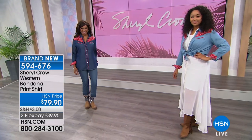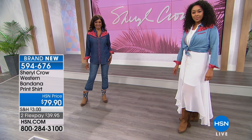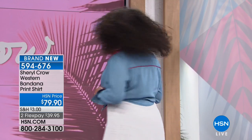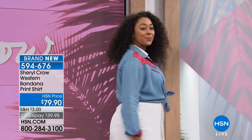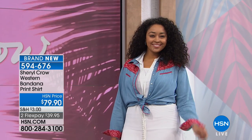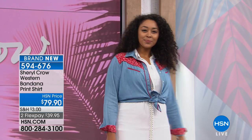Don't forget, go to hsn.com. Shop Sheryl Crow's entire collection. There's a lot of goodies there that maybe you haven't had a chance to see yet. But now we're going to be talking about the bandeau print shirt — $79.90 in the light or dark denim. It's 29 inches in length. This is true classic Western. This is a staple.